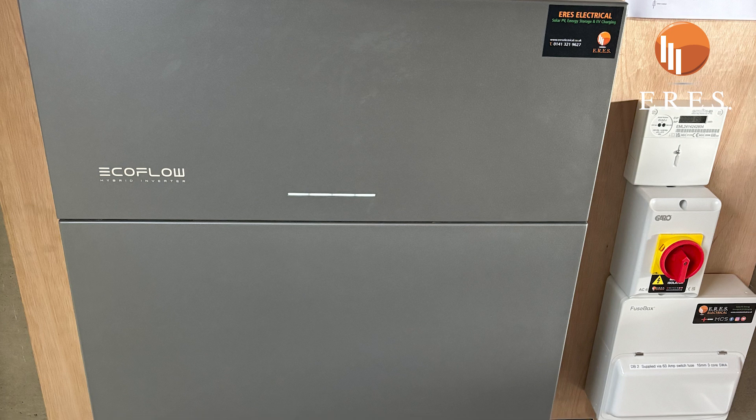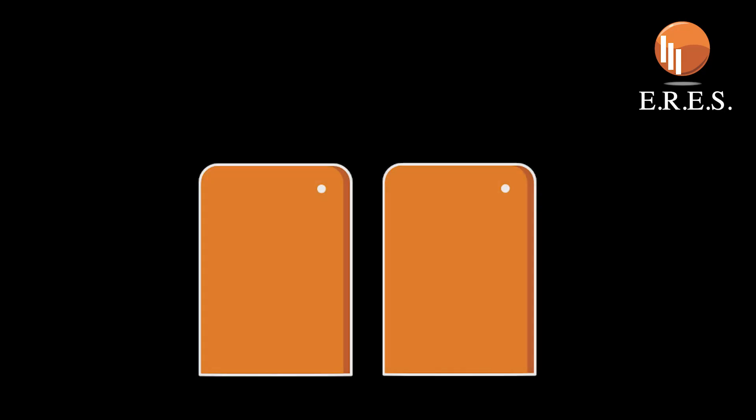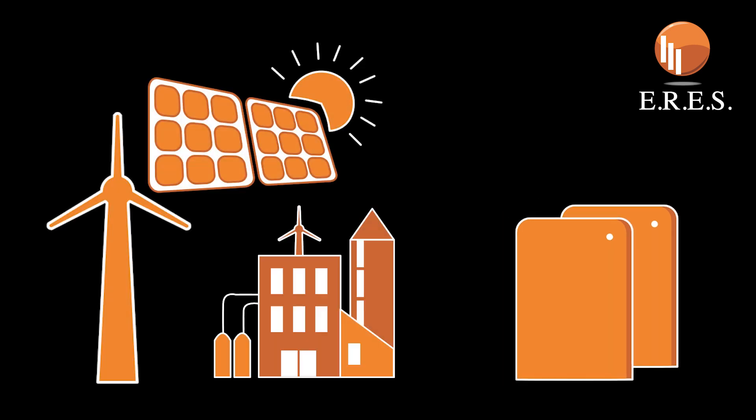Having energy storage is the final piece of the puzzle for bringing your energy costs down. There are two main ways to charge your batteries: a generation source such as solar or wind generation, or the grid.